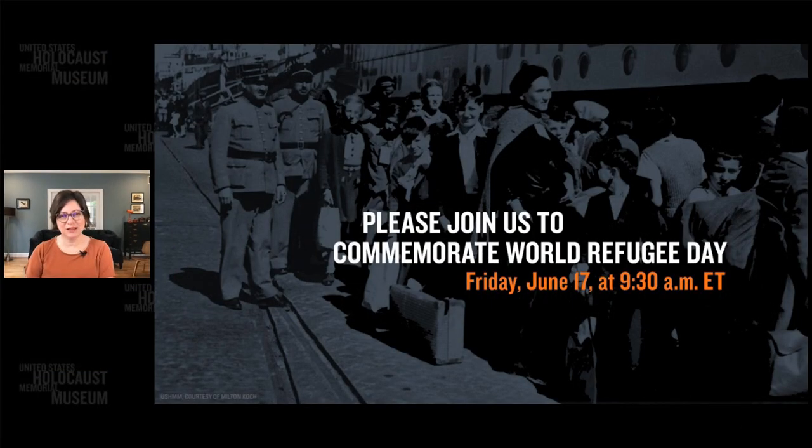Viewers, we hope you will join us for our next program on Friday, June 17th at 9:30 a.m. Eastern time when we'll commemorate World Refugee Day. We'll be discussing the hardships that individuals and families faced when they were forced out of their homes during the Holocaust, as well as the challenges that refugees experience in conflict zones today. We hope to see you on June 17th. And until then, wherever you are, be healthy and well. Bye-bye.